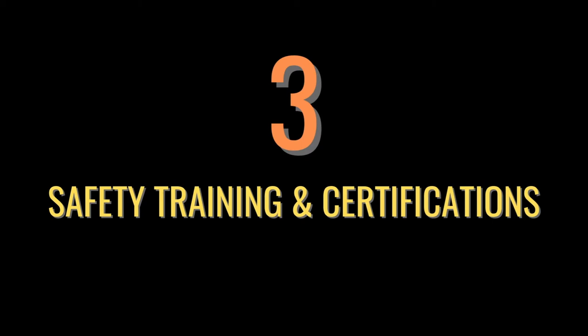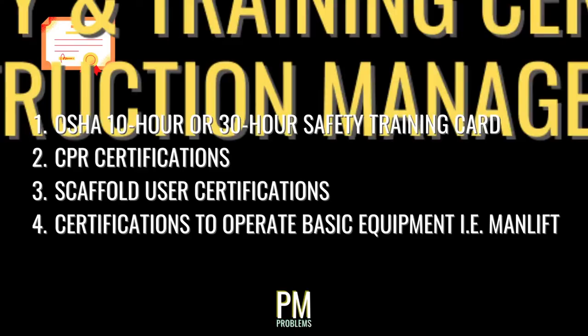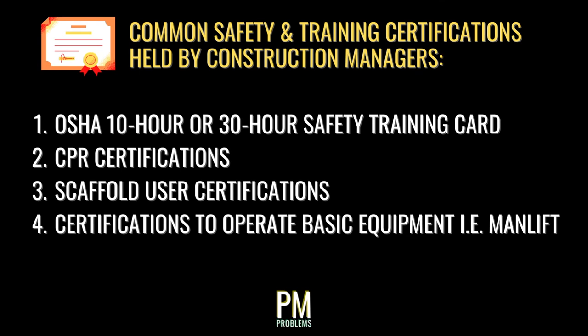Many companies, organizations, and local jurisdictions require that their workers and managers gain specific certifications before they can step foot on site, much less perform work or use certain tools and equipment. Some of the most common certifications held by construction managers include an OSHA 10-hour or 30-hour safety training card, which covers a broad range of general safety topics, CPR certifications, scaffold user certifications, and certifications to operate basic equipment such as man lifts. There are also certifications and training required for specific types of work.